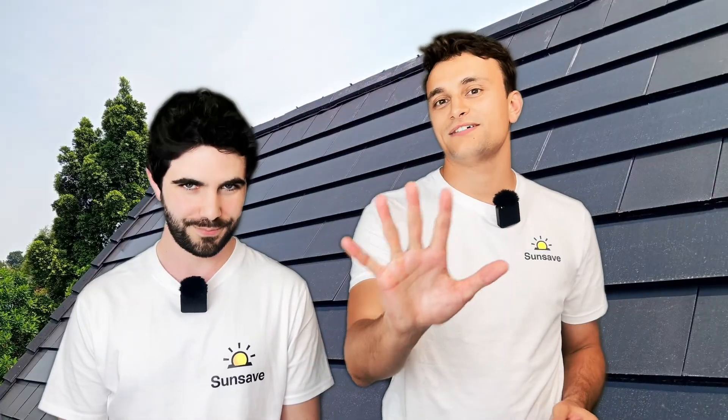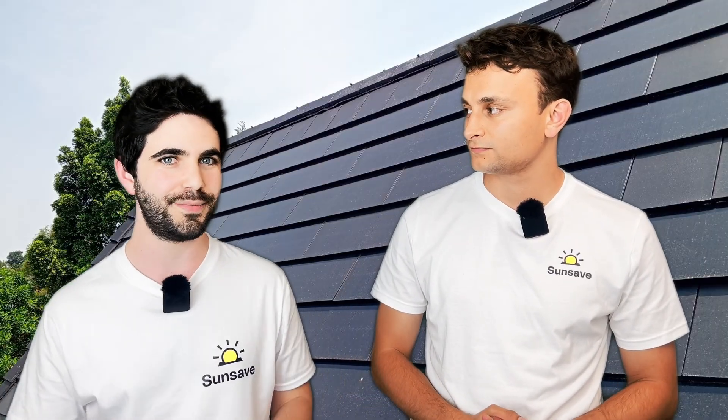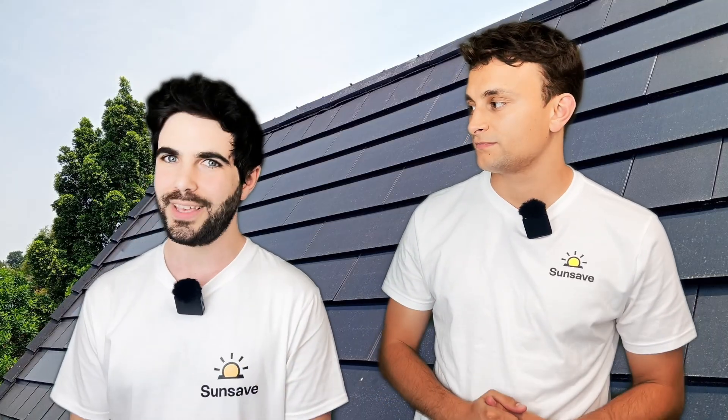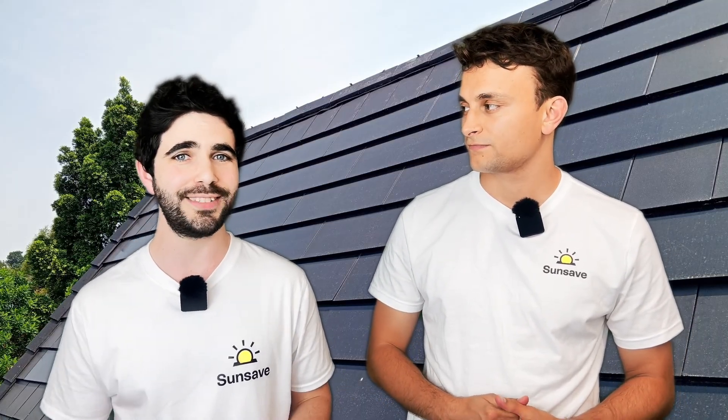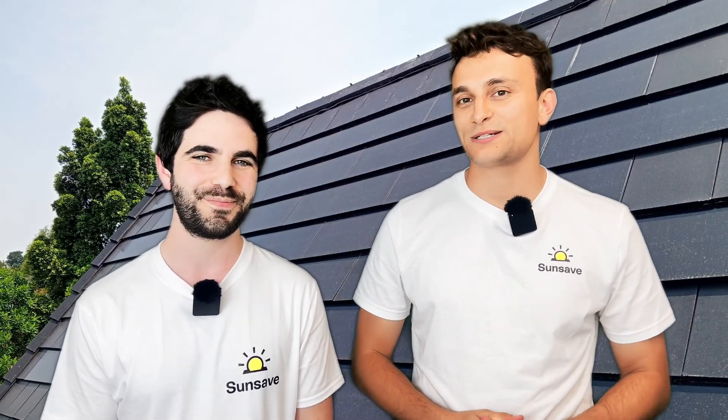Panel number five is solar tiles. Solar tiles are basically small solar panels that go on your roof as a replacement for roof tiles. They're made for people who don't like the way that solar panels look on their roof. Despite how good black monocrystalline solar panels look today, there are still people who don't like them, and the boffins in lab coats will keep innovating until everyone likes solar.